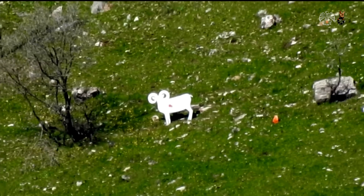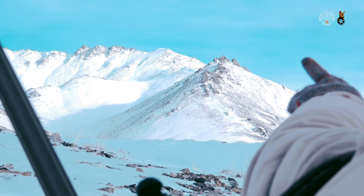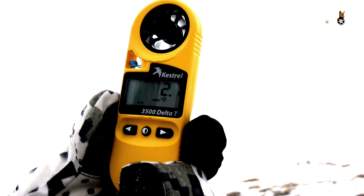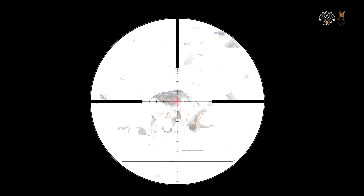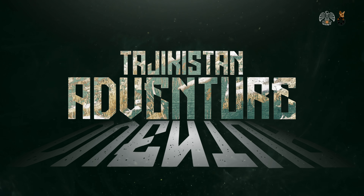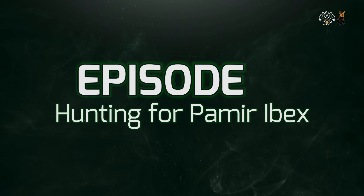Months of preparing, watching, stalking, preparing the shot, taking aim. The hunt is on. Tajikistan Adventure.